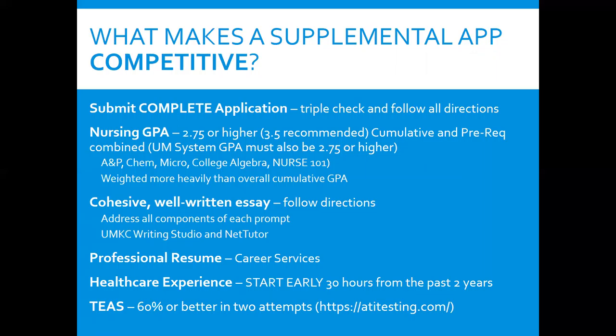What makes a competitive application? Make sure you complete your application on time, your nursing GPA is 2.75 or higher, and your prerequisite grades are B-minus or higher. Have a very clear, well-written essay and follow the directions. Have a professional resume, 30 hours of direct patient interaction from the past two years, and a TEAS score of 60 or higher. The two most important things are your GPA — that's the very most important — and your essay, being clear and well-written. The other things matter, but those two are most critical.